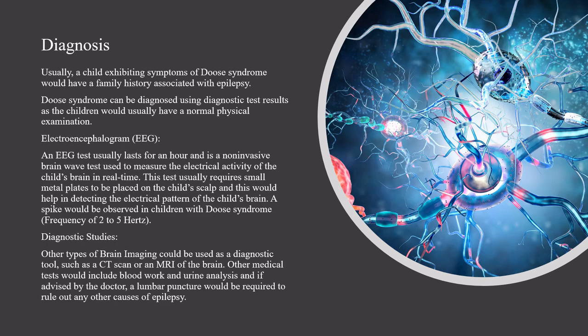Usually a child exhibiting symptoms of Deuce Syndrome would have a family history associated with epilepsy. Deuce Syndrome can be diagnosed using diagnostic test results, as children would usually have a normal physical examination. An electroencephalogram, or EEG, test usually lasts for an hour and is a non-invasive brain wave test used to measure the electrical activity of the child's brain in real time. Small metal plates are placed on the child's scalp to detect the electrical pattern of the brain, and a spike would be observed in children with Deuce Syndrome.